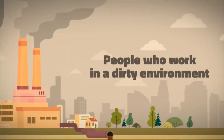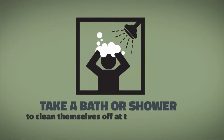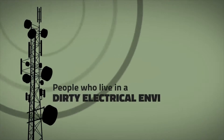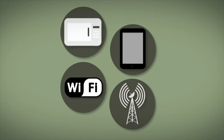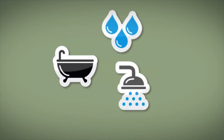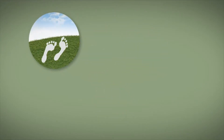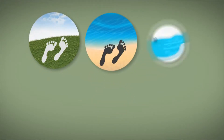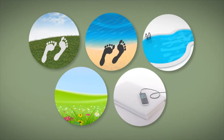People who work in a dirty environment usually take a bath or shower to clean themselves off at the end of the day. People who live in a dirty electrical environment — microwave ovens, cordless phones, Wi-Fi, cell towers — need to clean themselves off at the end of each day. This type of cleaning can be accomplished by walking barefoot in the grass or along a beach, swimming, working in a garden, or by using a PEMF mat.